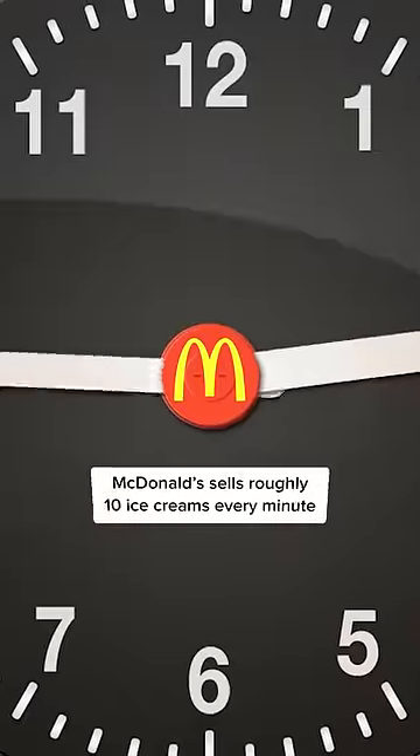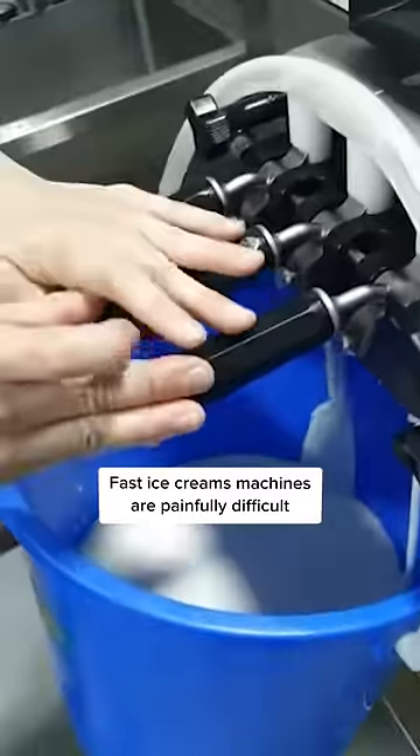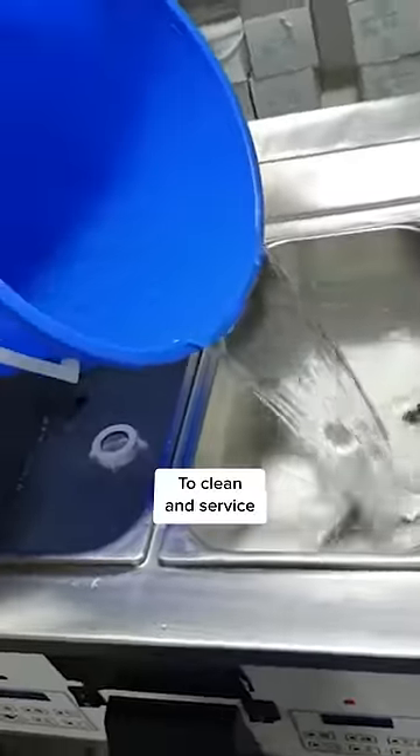The key here is speed. McDonald's sells roughly 10 ice creams every minute. Just like fast cars, fast ice cream machines are painfully difficult to clean and service.